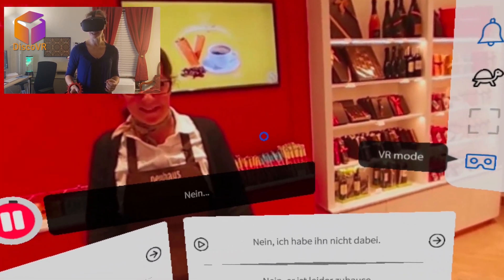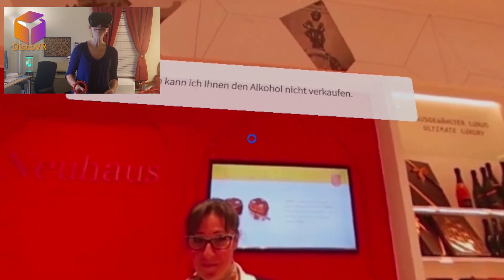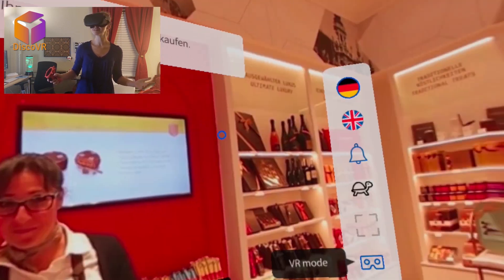Nein, ich habe keine dabei. Dann kann ich Ihnen den Alkohol nicht verkaufen. What? Alcohol? I thought I was buying chocolate! Hello friends, привет друзья, hola, bonjour — this is Tatiana.